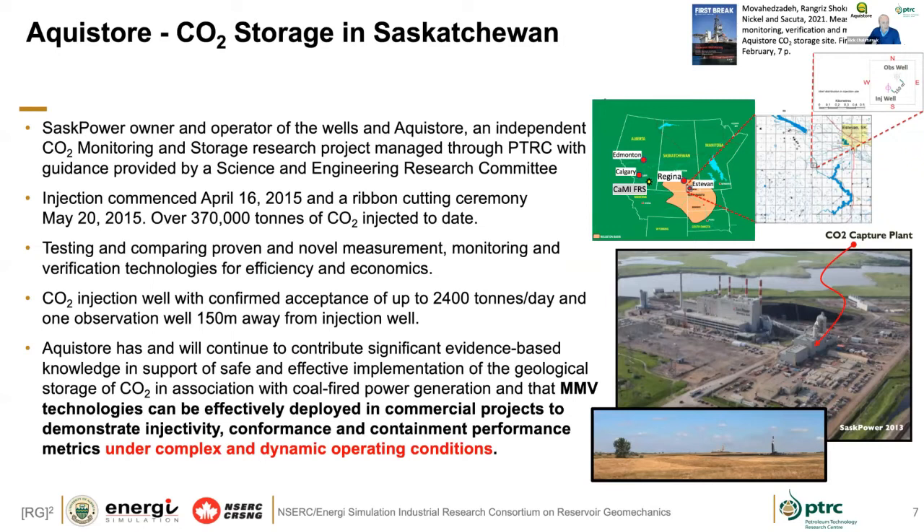For AquaStore, many of you on the webinar today may not be familiar with it. SaskPower is associated with the Boundary Dam capture facility. The AquaStore project itself has an injection well and an observation well for the subsurface storage component. The majority of CO2 from the Boundary Dam project goes off to support the CO2 enhanced oil recovery project at Weyburn. Injection started in 2015 and we're currently at a little over 370,000 tons in the subsurface.